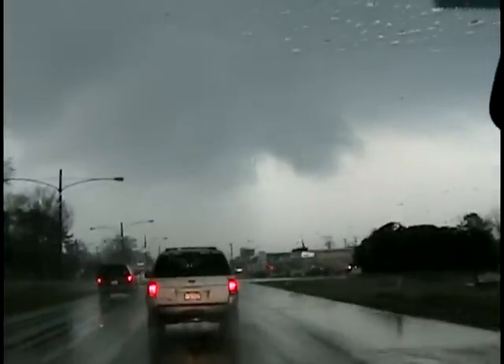If there is a hail core, I think it's straight ahead of us. The radar just updated, and that's it right in front of us, right over Decatur.